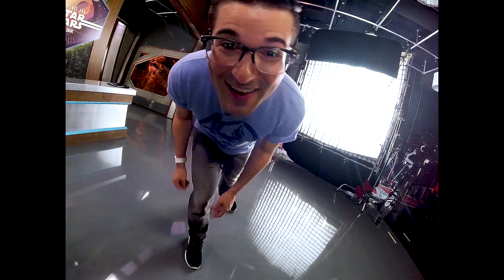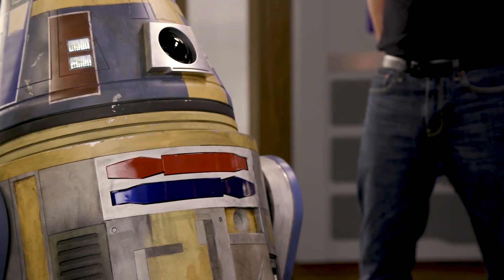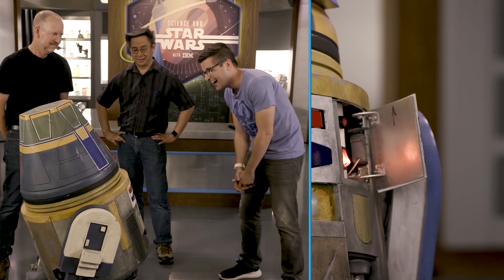Good morning. Hello. Do you know who you are? Based on my image recognition capabilities, I believe I am in the body of R3-A3 from the Star Wars Rebels Iron Squadron. R3, open your door. R3, wave.